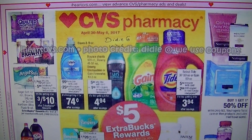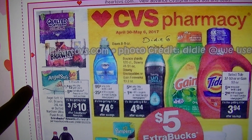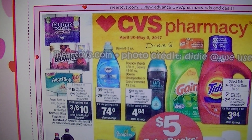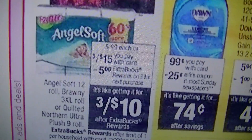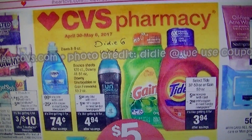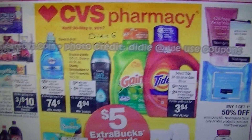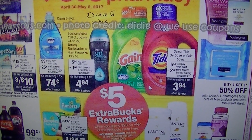Starting off with CVS — the toilet paper, Angel Soft, Quilted Northern, and Brawny paper towels are three for $15. You get a $5 Extra Buck when you buy three, so that makes them three for $10. Of course you can stack coupons with that. And if you spend $20 on any of these products in the yellow, then you get a $5 ECB.